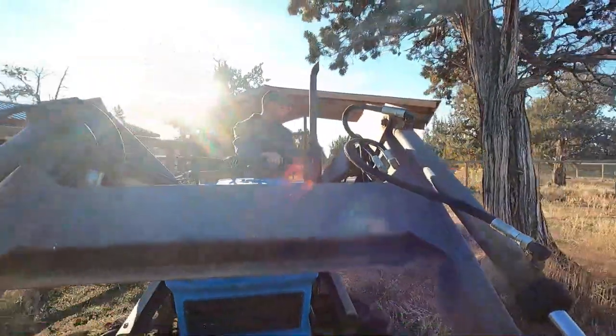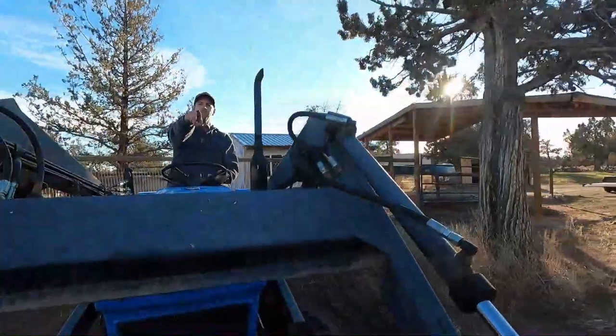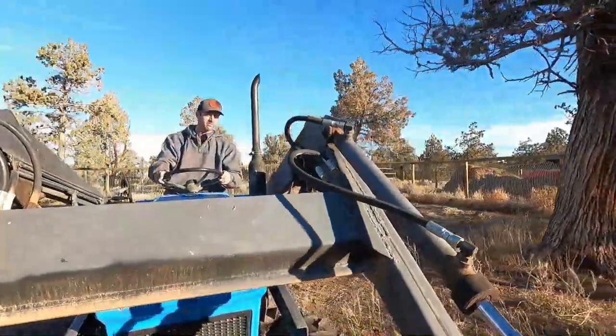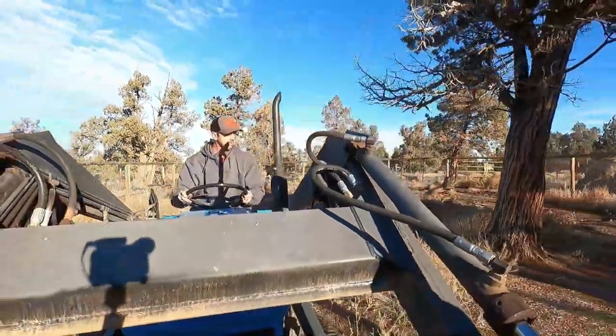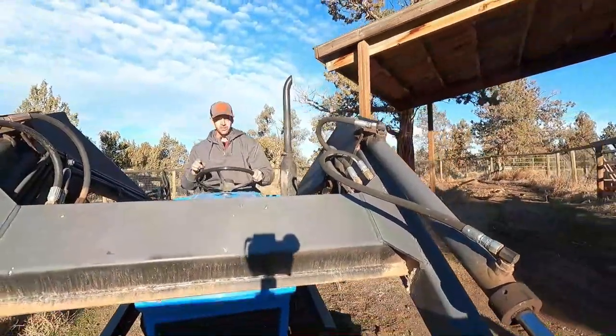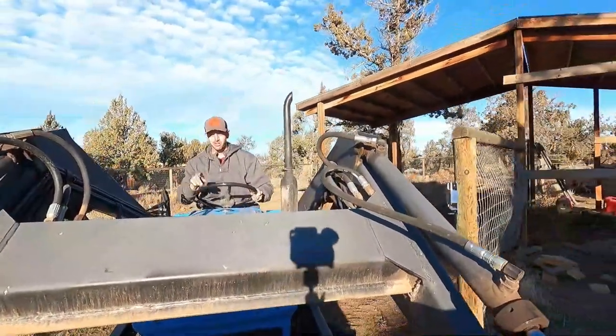All right, let's get going. I don't have to yell — the camera's over there but the mic's right here. Actually this is kind of loud, we'll figure it out together. First thing we're going to do is go over here and drop off the forks that are on the bucket.